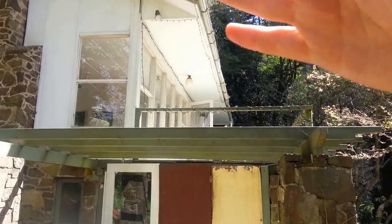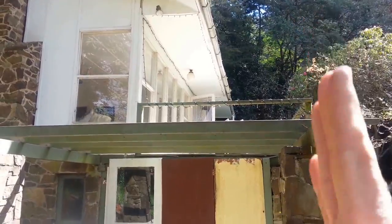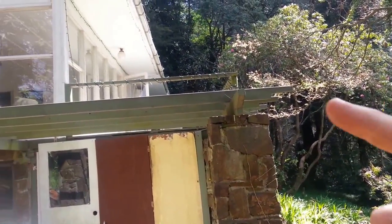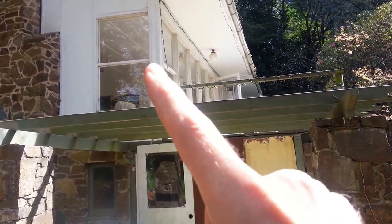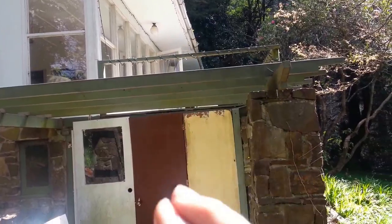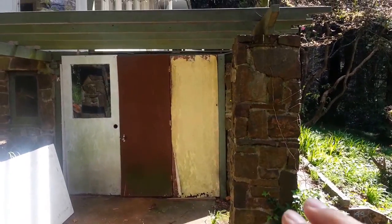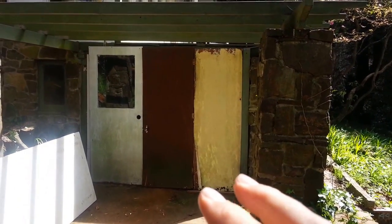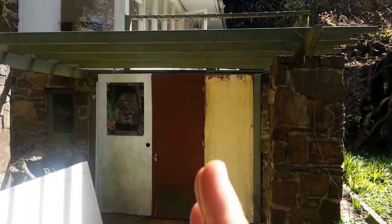What we're thinking here is to possibly put a conservatory off the side here, actually out to here. But the dilemma is that it will obscure the view from the current living room, meaning that we've got to come down to this level for kitchen, probably dining or something like that. The heat generated from the cooking in the kitchen then flows up as well as the sun coming through the windows.